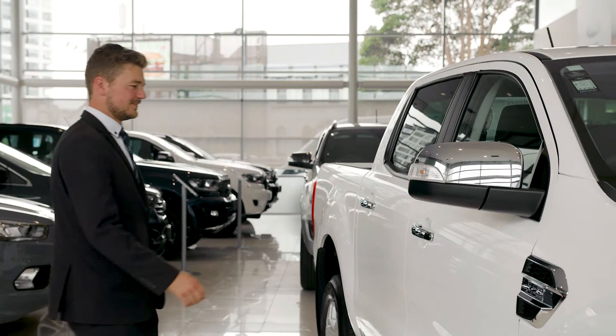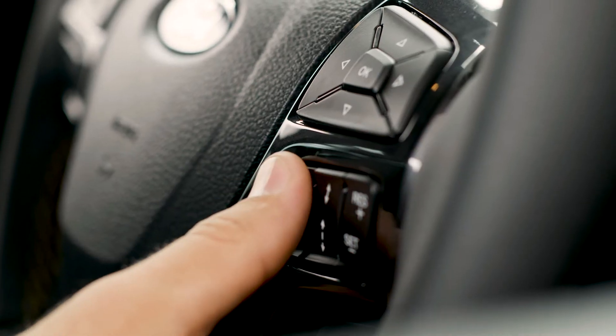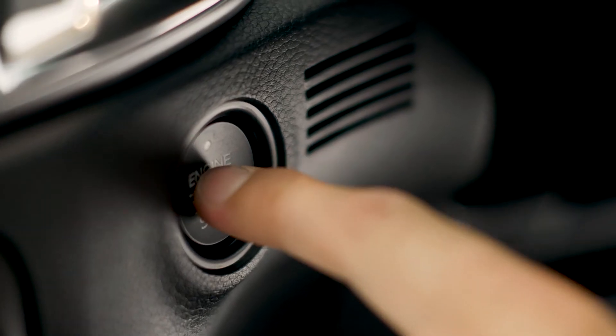The Ranger is one of the most advanced utes on the market. Hill descent control on all XLTs, speed sign recognition, lane keep assist, adaptive cruise control on Wildtrack models, pre-collision assist, active parking assist and keyless entry with push-button start.